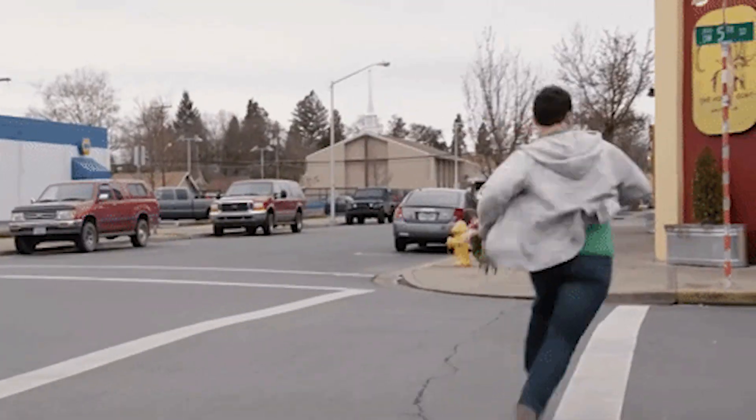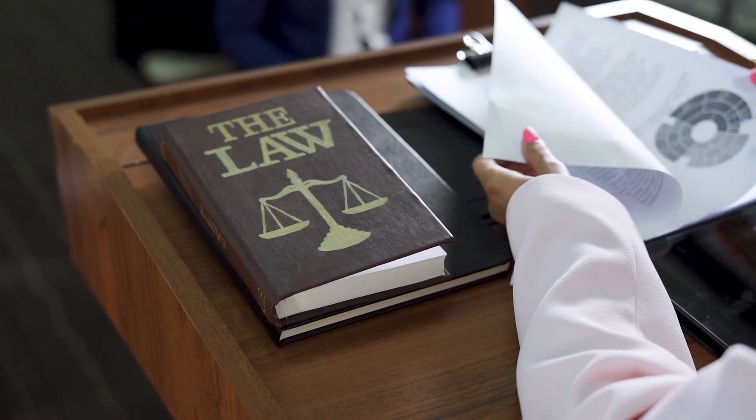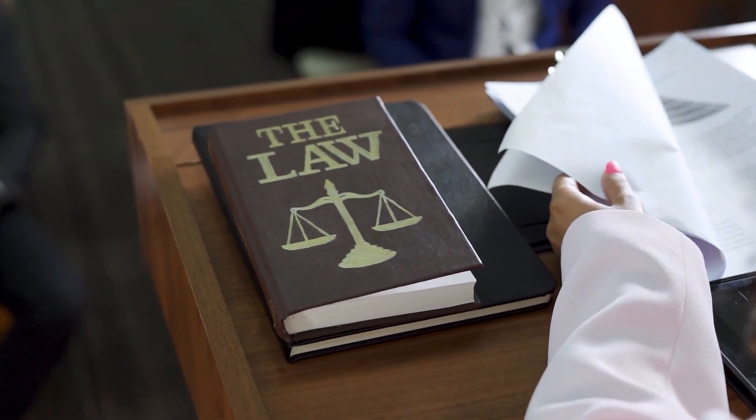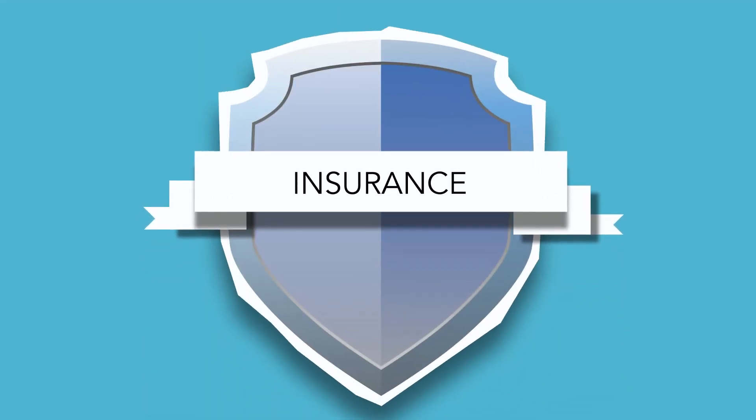You can also file a claim for uninsured motorist benefits for a hit and run accident if you are unable to track down the at-fault driver's insurance information. I've done this on several occasions for clients of mine to obtain settlements for them. Not everyone has this type of insurance coverage, but I would recommend anyone make sure they have uninsured motorist coverage on their automobile insurance policy to protect themselves and their loved ones if they ever need it.